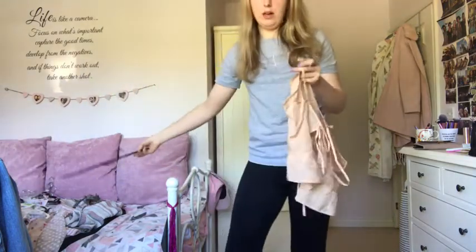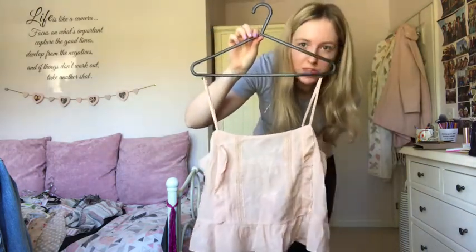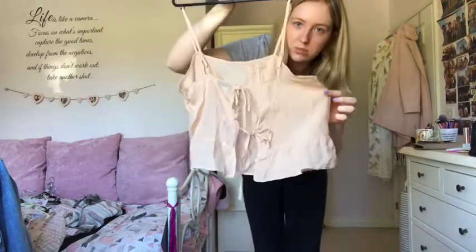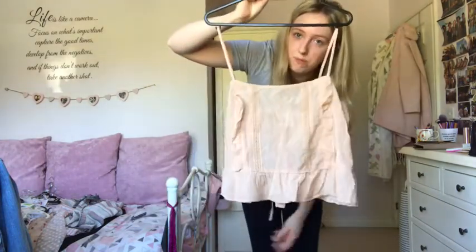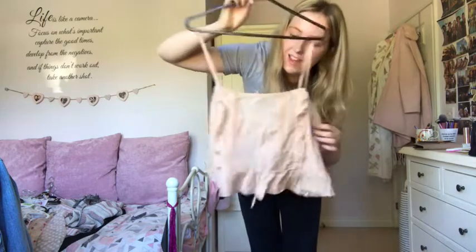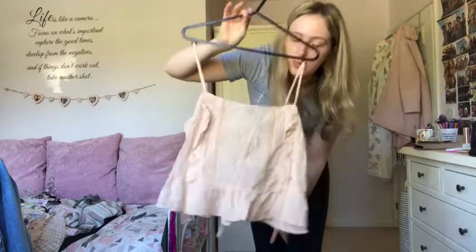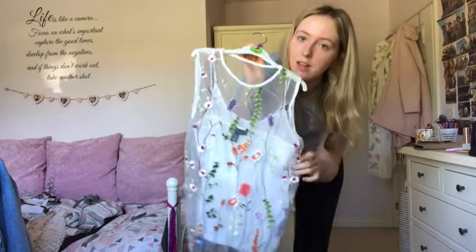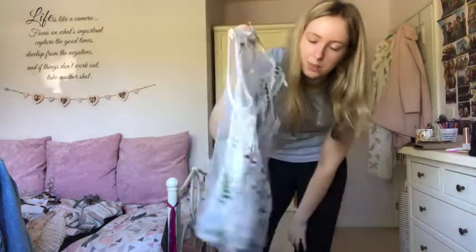This Topshop top still has the label on - I think it's meant to be a pajama top but you could definitely wear it as a normal summery top. It's got a really pretty back so you might need nipple covers, but with a baked tan it'll look stunning. I'm keeping that one. This New Look embroidery mesh top is also really nice for summer with shorts or jeans - keeping that too.